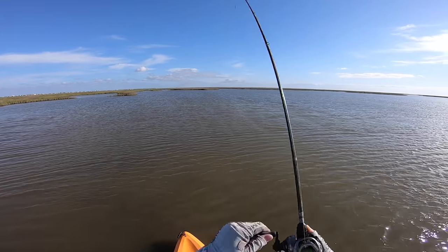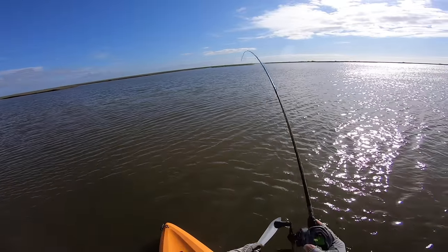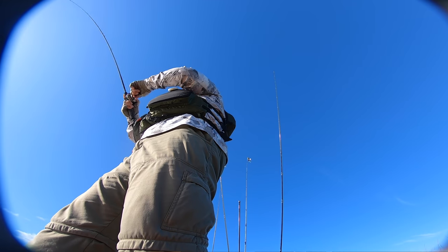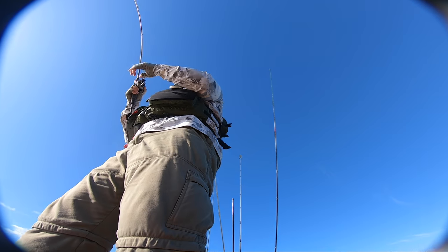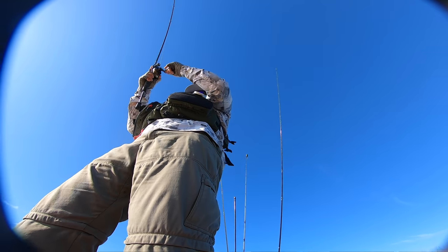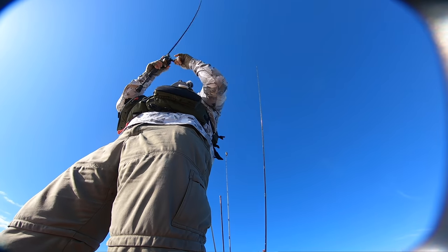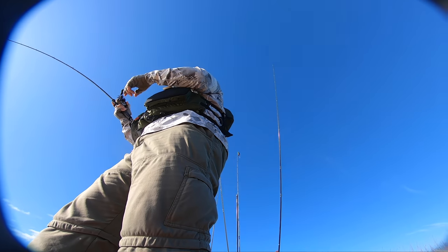Oh gosh, love it! He's a donkey — it's going to be a proper donkey. Got him baby, got him! It feels so good. Dang, that's a big redfish — big, big redfish. So fun to sight cast these brutes.